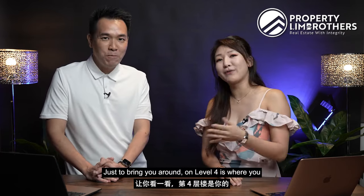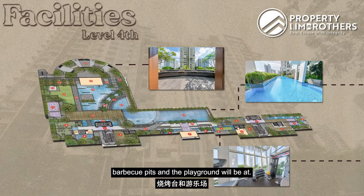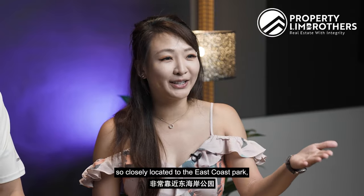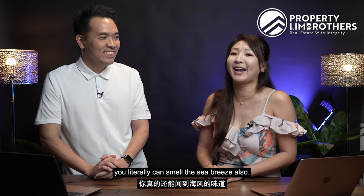Just to bring you around — on level 4 is where you get your pool, your gym, the barbecue pits, and the playground. And that will definitely give you a view, because we are so closely located to East Coast Park. Not only will you see the view, you can literally smell the sea breeze as well.